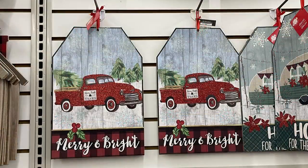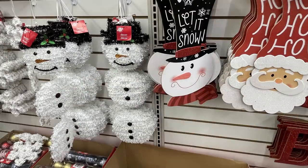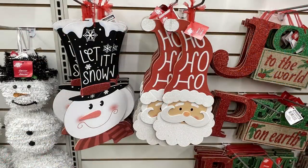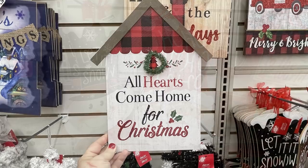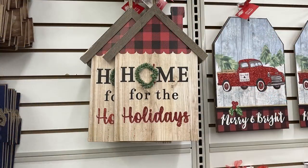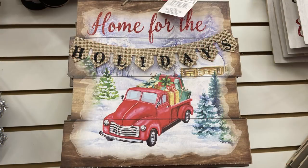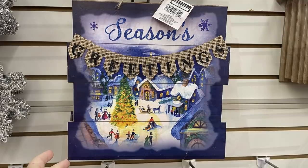The signs that say Home for the Holidays with the camper are new, and the little red truck sign is new. They brought back the snowmen and Santas, and the three-piece Santa or snowman. The houses that say Home for the Holidays are new — there are two different ones in white and brown. They also have this new sign that says Home for the Holidays with the red truck and Season's Greetings.